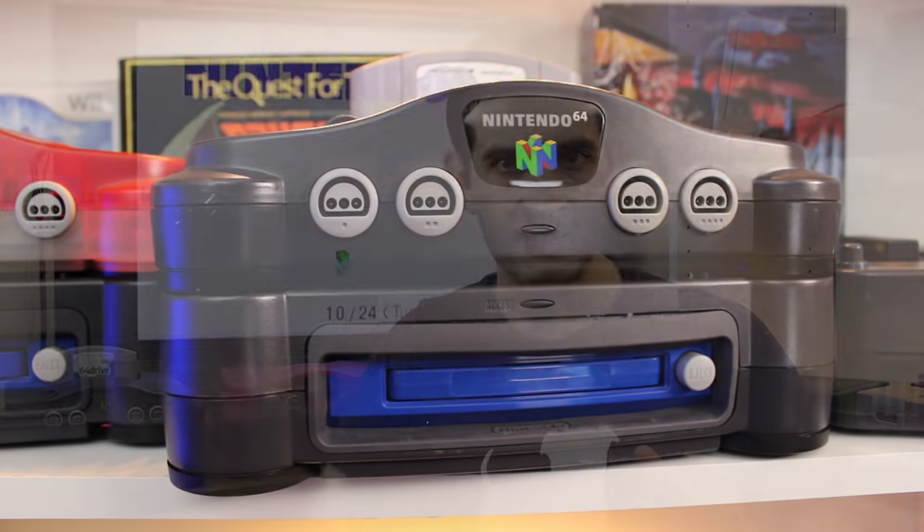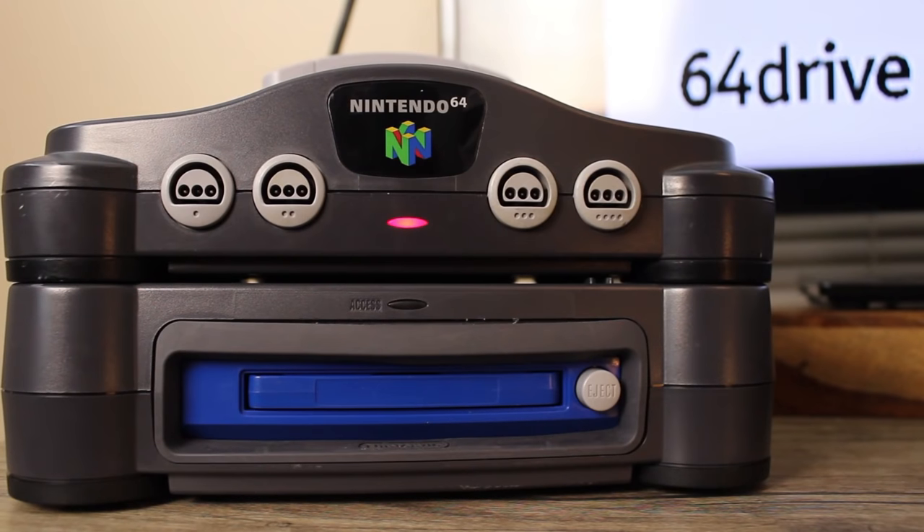The N64 disc drive development units can't boot or load games by themselves — they're essentially missing software. Specifically, you need the IPL software, which is kind of like firmware, that allows it to boot up a game. All of the units are missing this, except mine has it for some reason. I don't know why — maybe it was a later model, or maybe someone at Nintendo was experimenting.